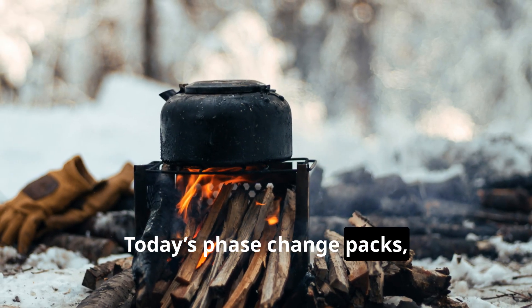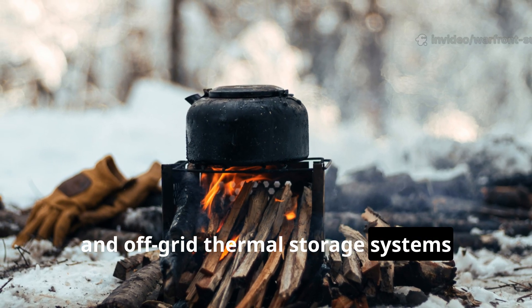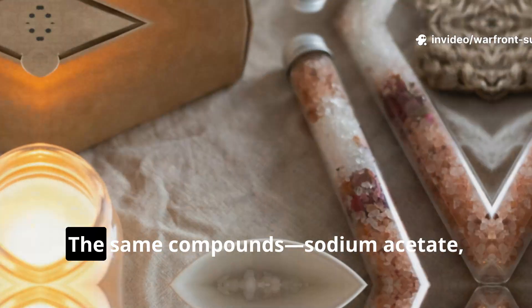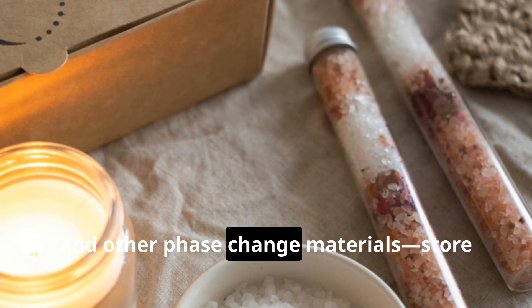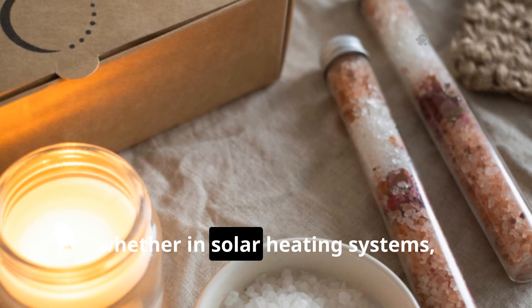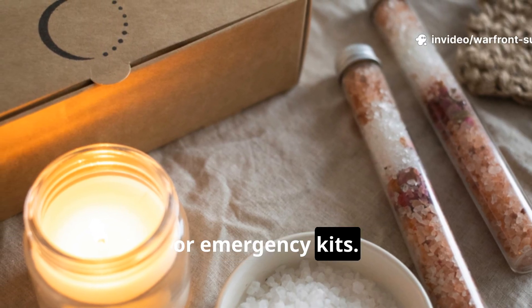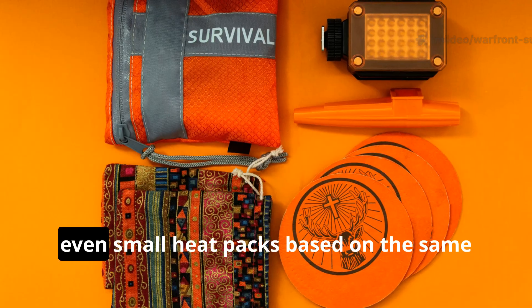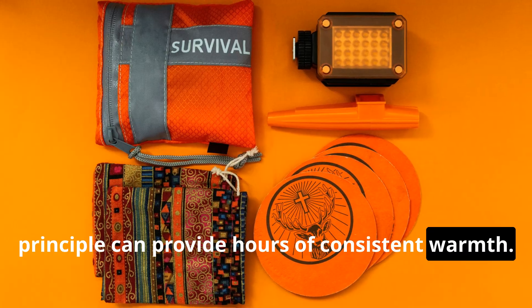Modern survivalists can learn from the heating brick's enduring principles. Today's phase change packs, portable heat batteries, and off-grid thermal storage systems trace their roots to the Cold War heating brick. The same compounds — sodium acetate, paraffin, and other phase change materials — store energy for gradual release, whether in solar heating systems, reusable hand warmers, or emergency kits. For anyone building a winter survival kit, even small heat packs based on the same principle can provide hours of consistent warmth.